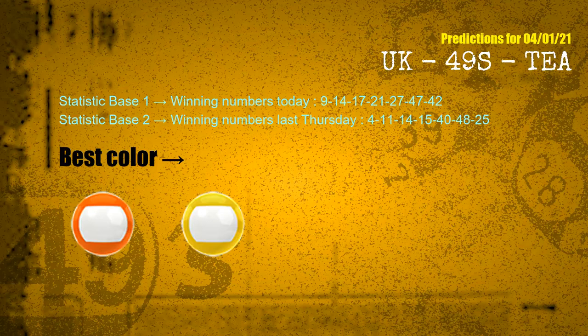According to the statistics above, with winning numbers today 09, 14, 17, 21, 27, 47, 42, and winning numbers last Thursday 04, 11, 14, 15, 40, 48, 25 — the frequent following colors are orange and yellow.